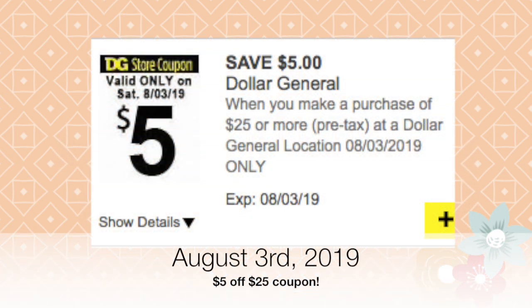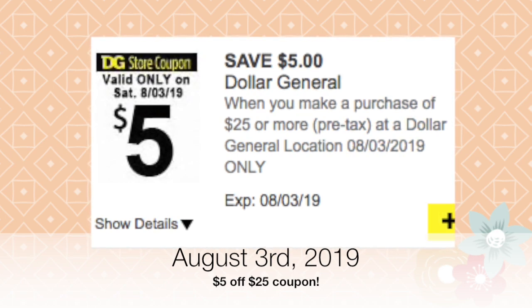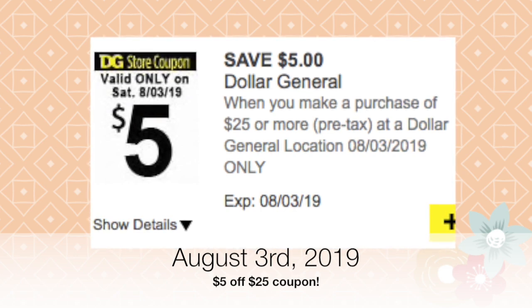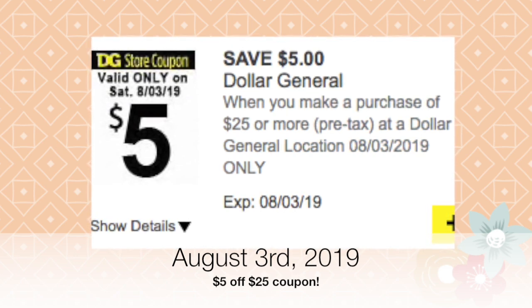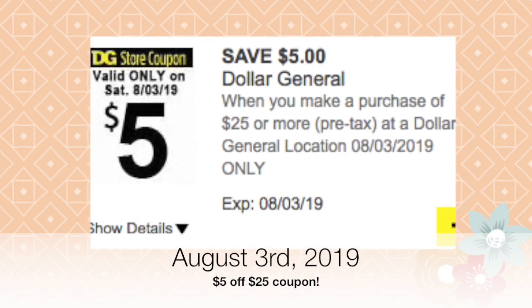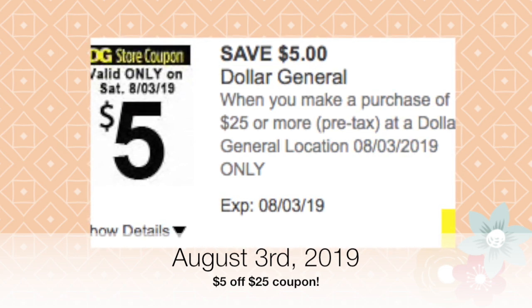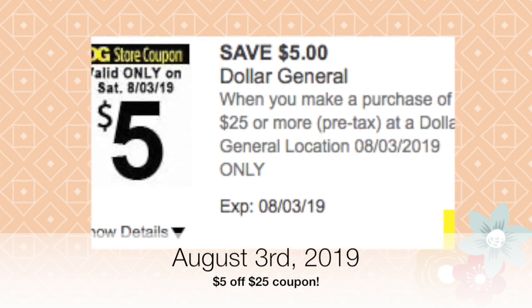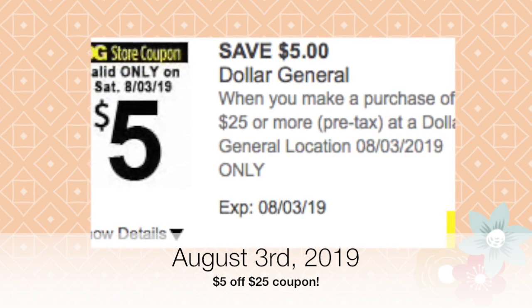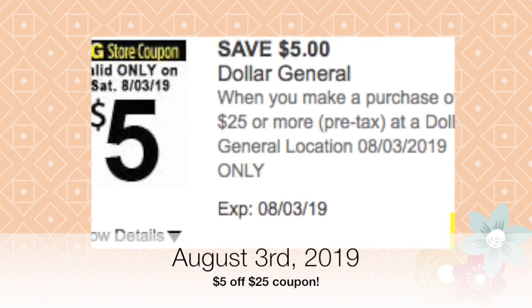Now let's get started with the three-dollar-and-75-cent scenario. The first coupon you want to clip is five dollars off of 25. Remember, all the coupons I'll mention in this video are digital coupons — you can find them on the Dollar General cell phone app or the Dollar General website. When you pay at the register, after they hit total, enter your phone number so all the coupons come off. This five-dollars-off-25 coupon is for August 3rd.